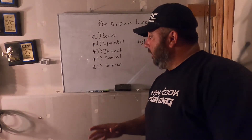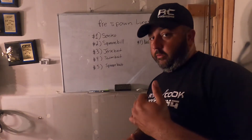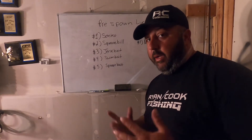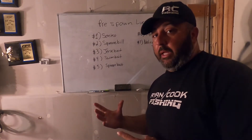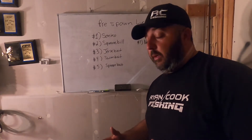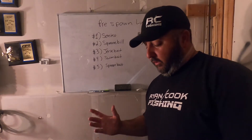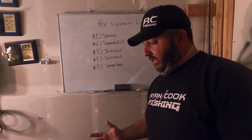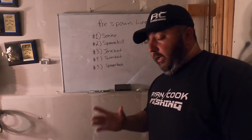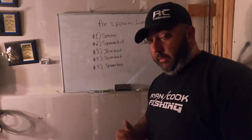I'm going to show you my favorite pre-spawn and spawn lures, what colors, what ways I use them, and hopefully this information will help out. No matter where you're at, just try to apply it to your area because different areas of the country are going to warm up at different times. Different lakes are going to act differently — highland reservoirs, lowland reservoirs, river systems, natural lakes, ponds — all that good stuff. So it's going to fish a little bit differently and at different times, but the same principles apply.